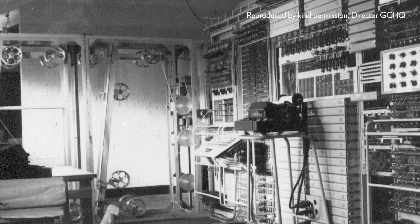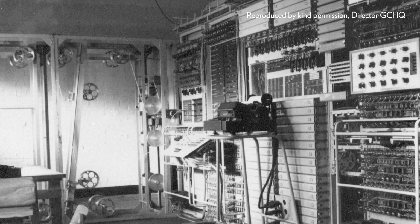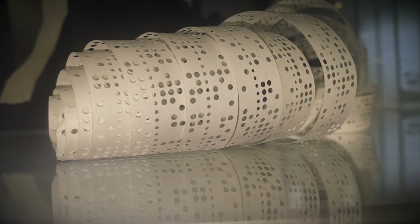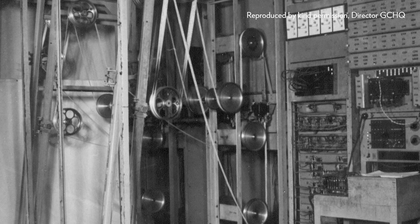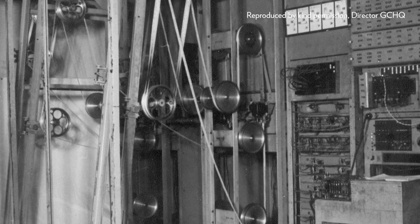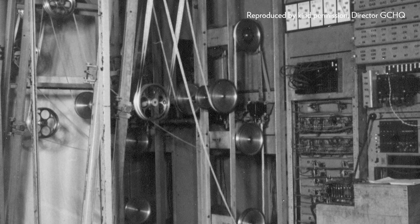Max Newman set about coming up with ideas about how the process could be mechanized. The first product of this was a machine known as Heath Robinson, although exactly how that title came about we don't know. What that machine did was use paper tapes — teleprinter tape — to statistically analyze messages and to fit the cipher keys that the Testery had devised, to see where the key fitted onto the particular message. This involved basically a lot of very fast electronic counting.